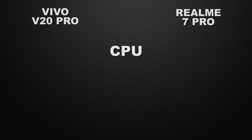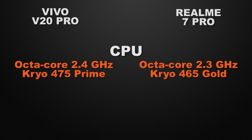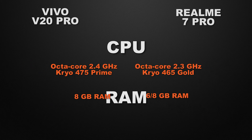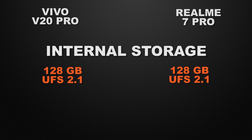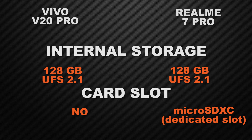For clock speed, the V20 Pro clocks at 2.4GHz on an octa-core chipset and the 7 Pro clocks at 2.3GHz, so the V20 Pro wins. For RAM, the V20 Pro has only 8GB while the 7 Pro offers 6GB and 8GB options, so the winner is the 7 Pro for multi-RAM options. Both devices have 128GB of internal storage, so that's a tie. For external storage, the V20 Pro has no card slot while the 7 Pro has a dedicated microSDXC card slot, so the 7 Pro wins.